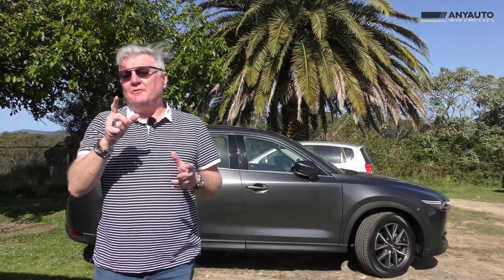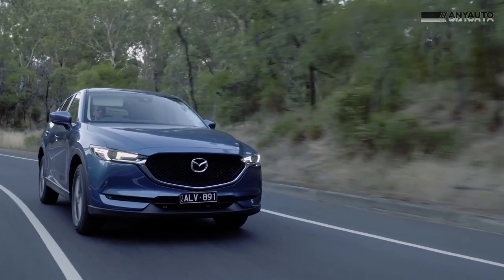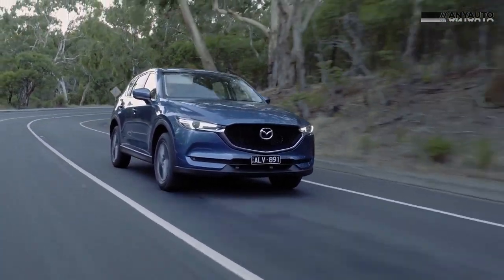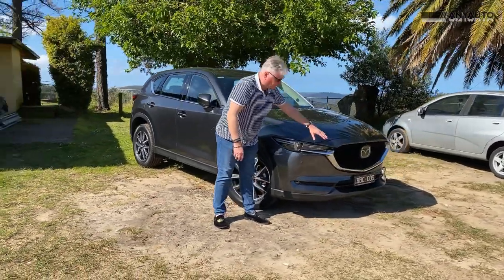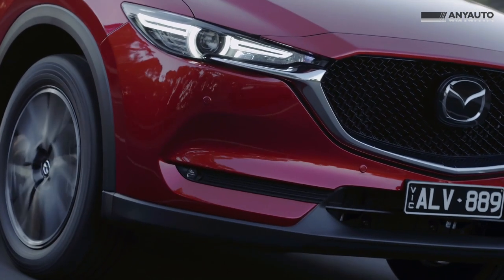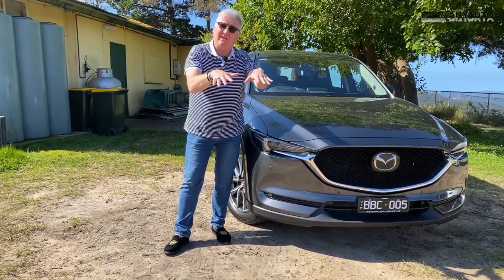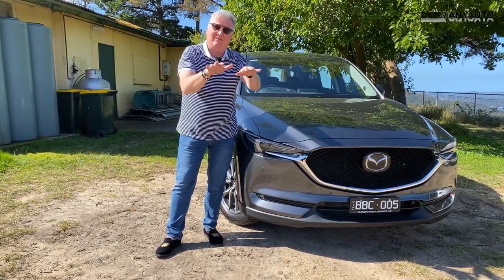This CX-5 is the first one to get both Kodo design and Skyactiv technology in the same car. Kodo design made sleek lines and this flowy business at the front. The headlights are now a mere slit in the front — they're LED and they're really clever. Once you get above 100km/h with them in fully automatic mode, they lift up like a little pair of eyelashes, and the cells individually switch on like little individual eyelashes.